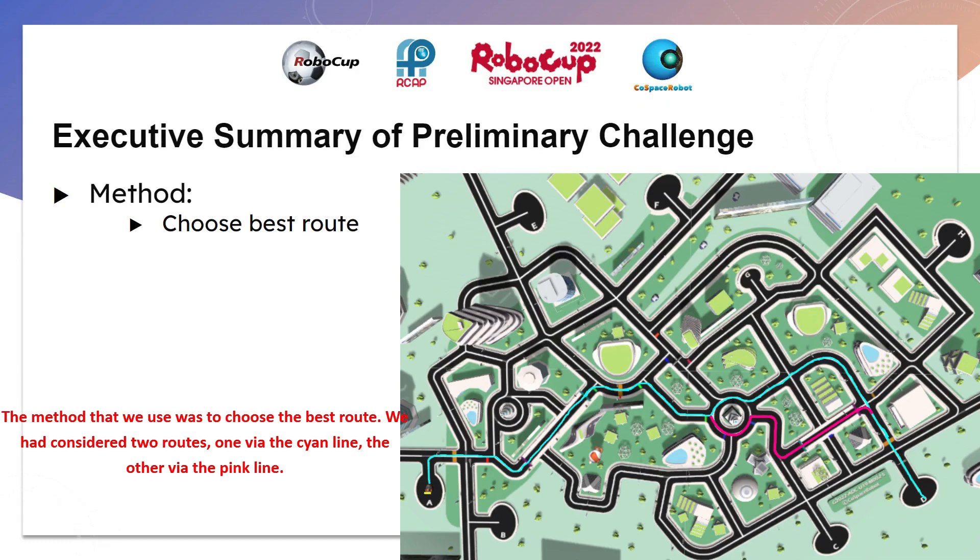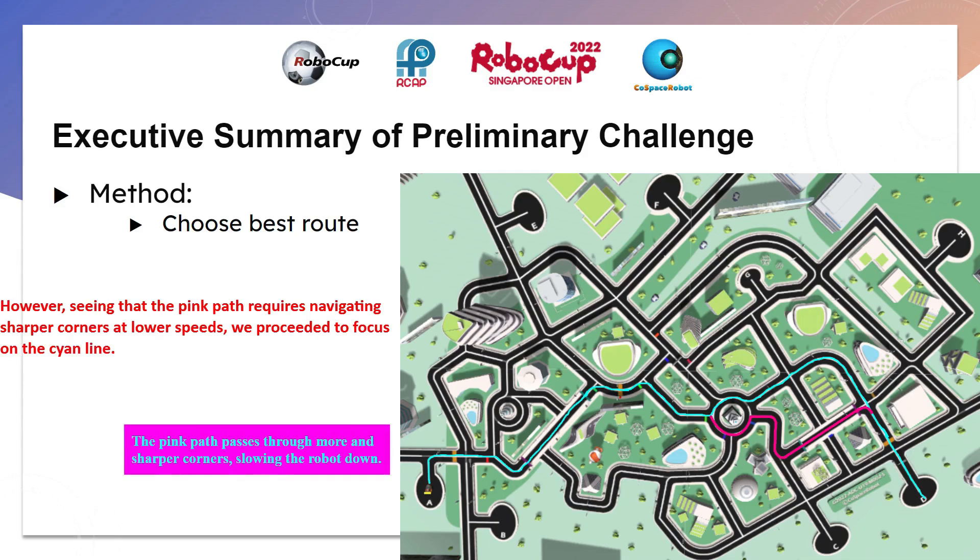The method we used was to choose the best route. We considered two routes: one by the silver line and the other by the pink line. However, seeing that the pink path requires navigating sharper corners at lower speed, we proceeded to focus on the silver line.